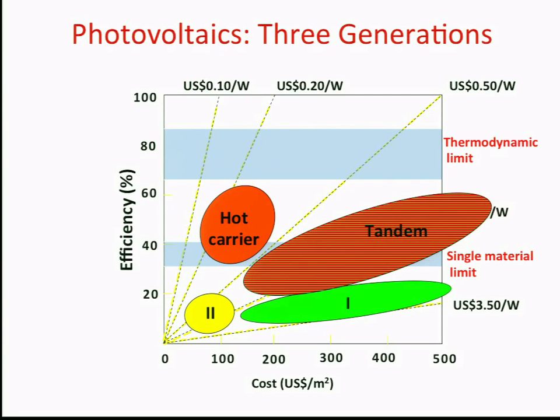What I want to talk about today is the technology of hot carrier solar cells, which may fit here — very high efficiencies, but also very low cost. The reason I can say that is because at the moment we don't even have a proof of concept. So anything that's very theoretical, we can say more or less what we like. That's the advantage of talking about something that's a long way in the future.